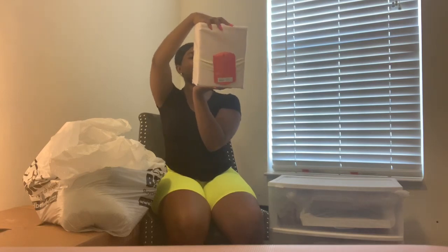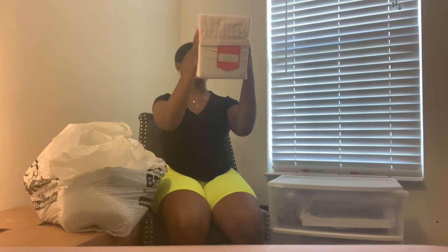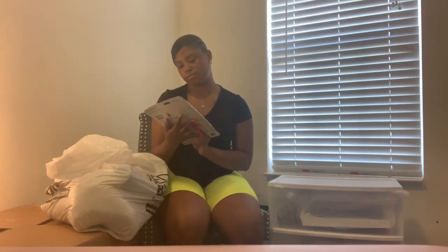I got a sheet set from Target — it comes with a flat sheet, a fitted sheet, and a standard pillowcase. I also have a graphing calculator. These are so expensive, so shoutout to Angie who got me this as an open house gift, because I was not willing to spend $100 on a calculator.